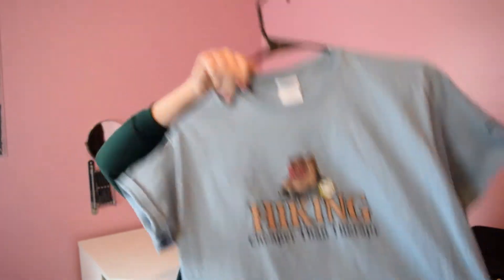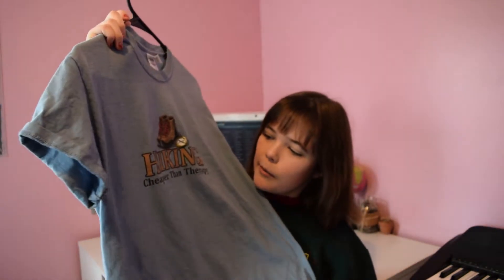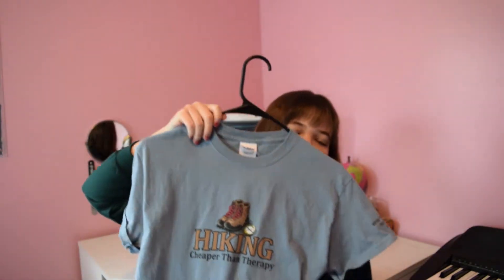I also got a KU long-sleeved shirt, but it's in the wash right now. And then I also got this Christmas sweater that I'm wearing today because it's so cute and nice. And I got this shirt that says 'hiking is cheaper than therapy' — I thought it was cute. I don't know how I'm going to wear it, maybe with black jeans since it's blue, and blue looks off with my regular jeans.